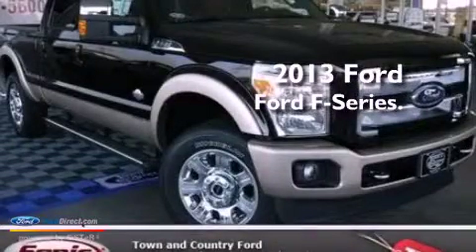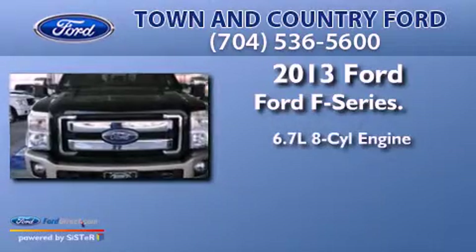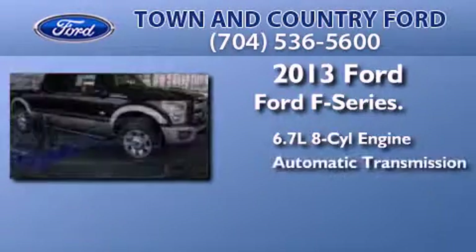This is a brand-new 2013 Ford F-Series. It features a 6.7-liter eight-cylinder engine and an automatic transmission.